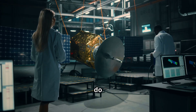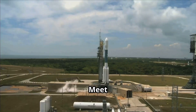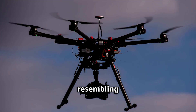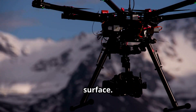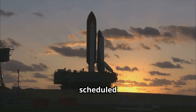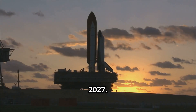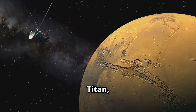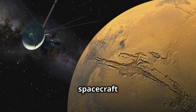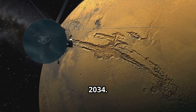So, how do we learn more about Titan? Meet Dragonfly, NASA's mission to this intriguing moon. Imagine a spacecraft resembling a drone that lands on Titan's surface — that's Dragonfly. The launch of Dragonfly is scheduled for 2027. It will be a long journey to Titan, taking about 8 years, with the spacecraft reaching its destination around 2034.